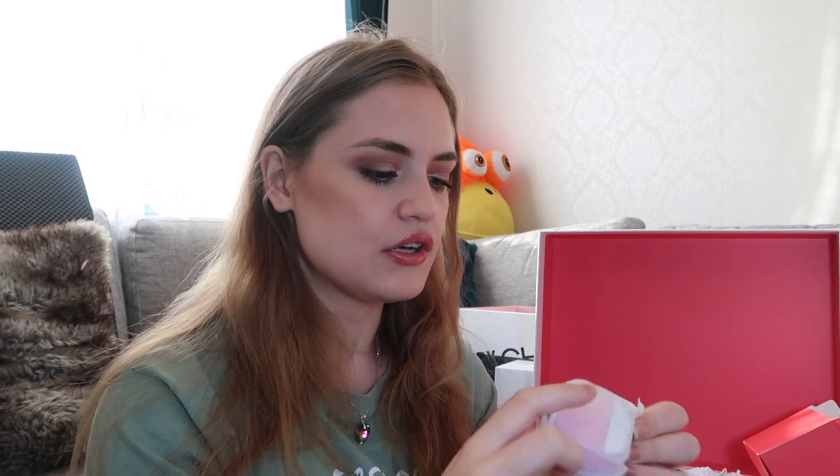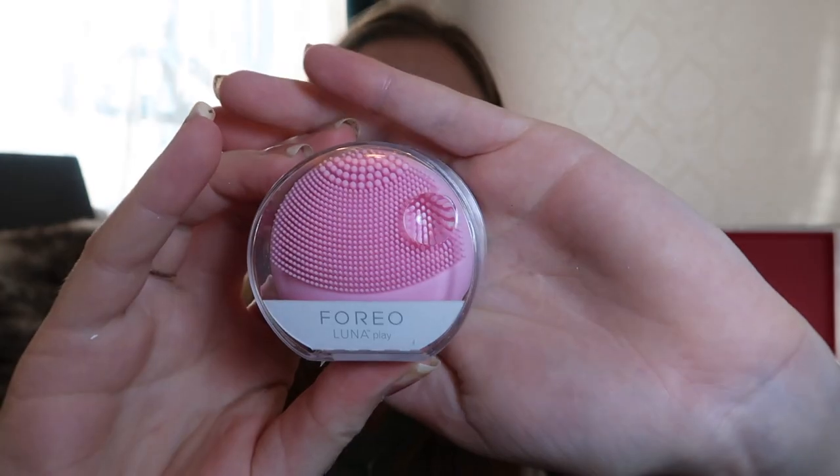The last one — Christmas day, number twenty-four — this is from Foreo, and you actually get a Luna Play. It says 'let's open it.' It's a tiny Foreo, the tiny but mighty facial cleansing device. I'm really happy with this because these are really expensive. Look at this — oh, it feels really soft and it vibrates a lot! It's going to be really fun to try.